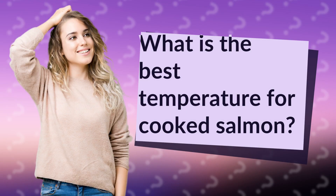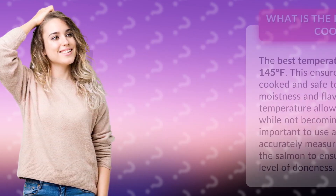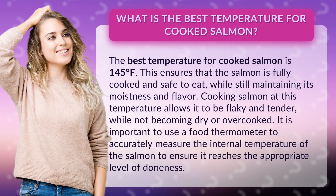What is the best temperature for cooked salmon? The best temperature for cooked salmon is 145 degrees Fahrenheit. This ensures that the salmon is fully cooked and safe to eat, while still maintaining its moistness and flavor.